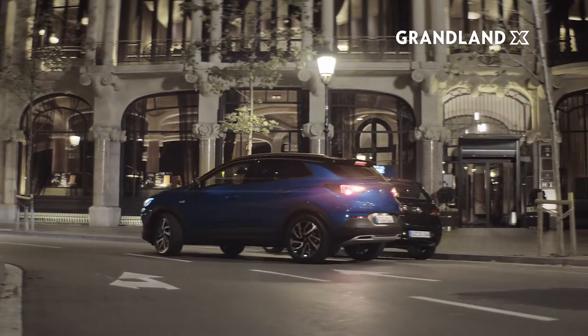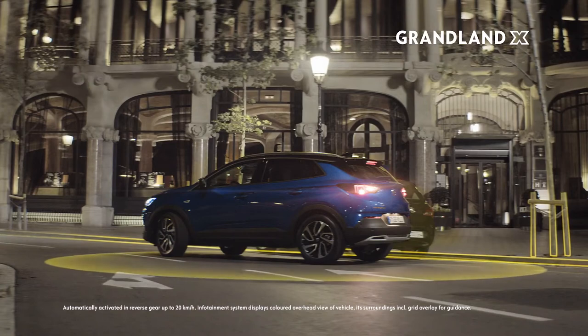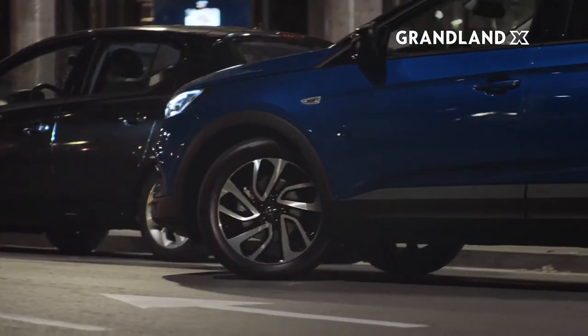When it's time to stop, the 360-degree surround-vision camera provides an overview of your surroundings. And the Advanced Park Assist helps you even in the tightest of spots.